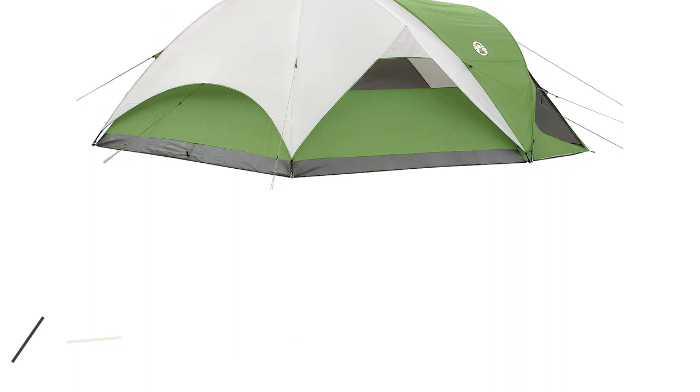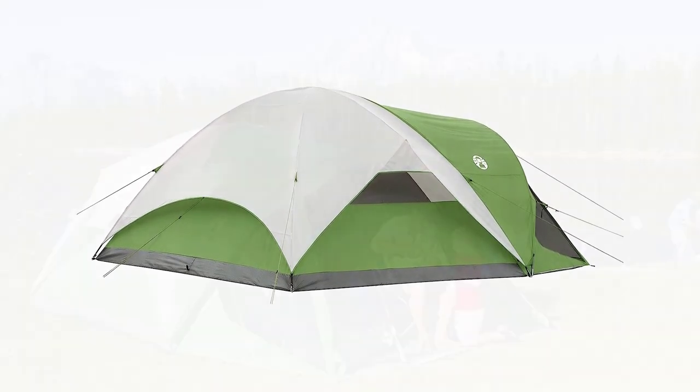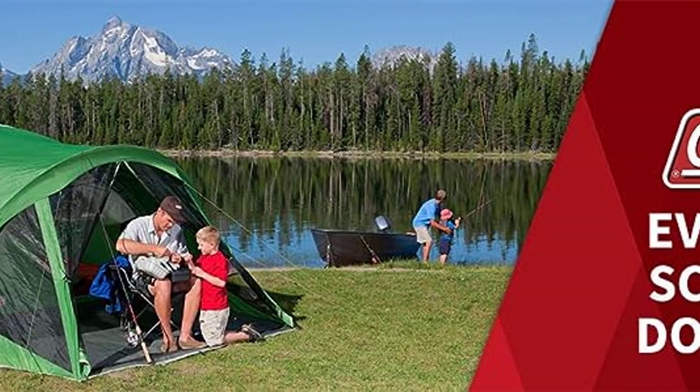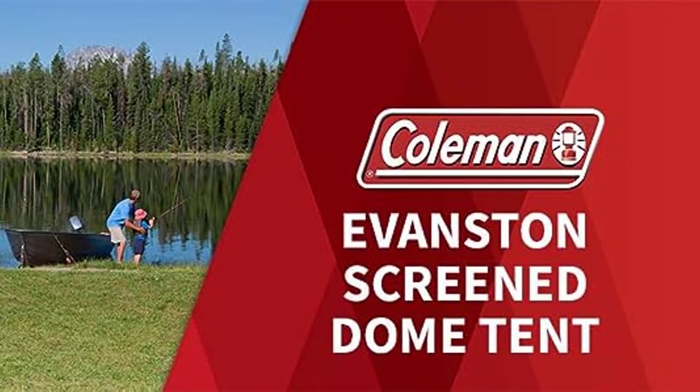It comes with a convenient carry bag for easy storage and transportation. Rest easy with a 1-year limited warranty. Versatile and perfect for camping, glamping, festivals, and sports events. Elevate your outdoor gatherings with the Coleman Evanston Screened Tent.